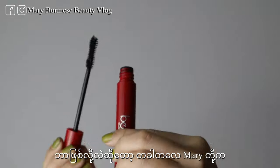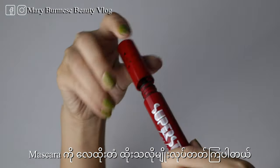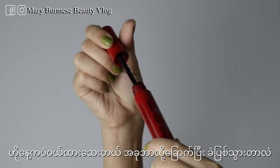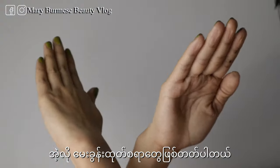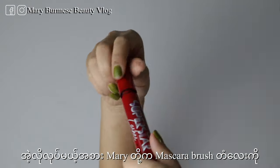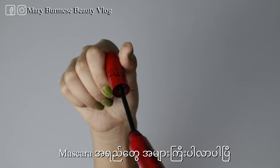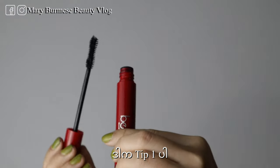Before we go, we're going to show you a lot of mascara. We're moving the mascara on. So you can also use mascara to help you out more. You can also use mascara to help you out. That's tips number one.